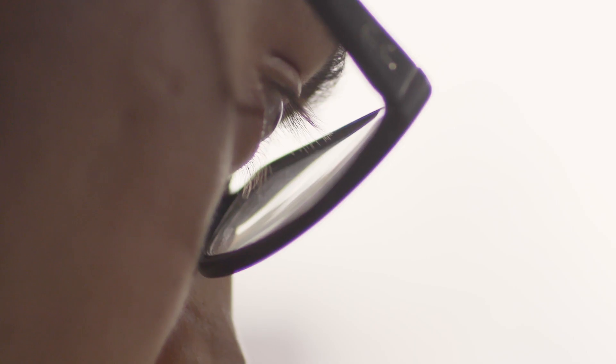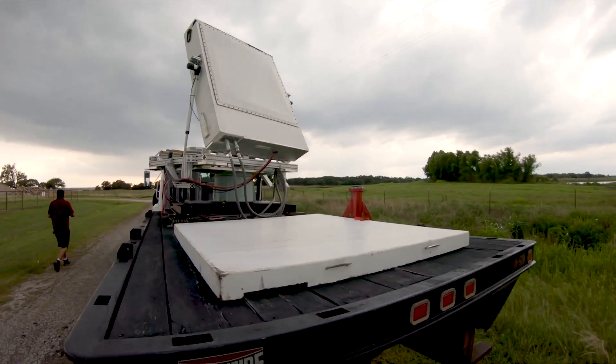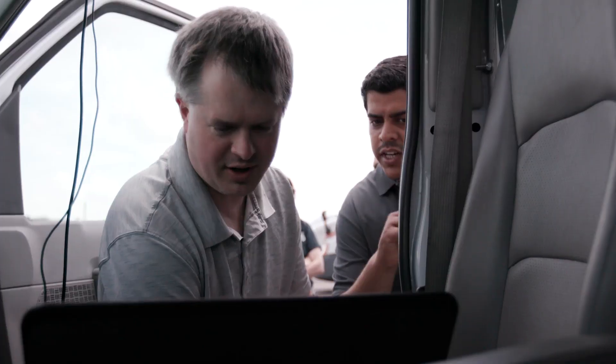What I really love about phased array technology is it really combines this advanced theory of electromagnetics with a whole bunch of microwave technology. And then you apply it to something exciting like remote sensing — in this case, tornadoes.